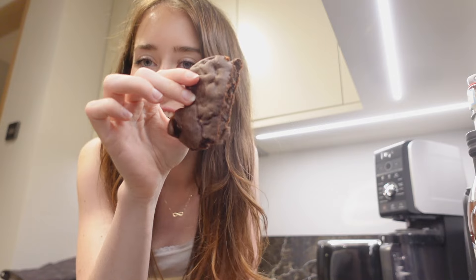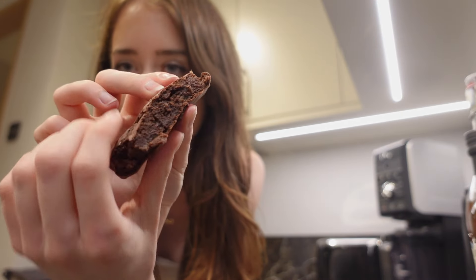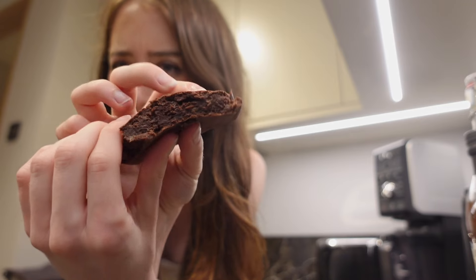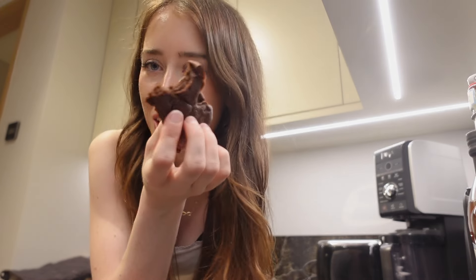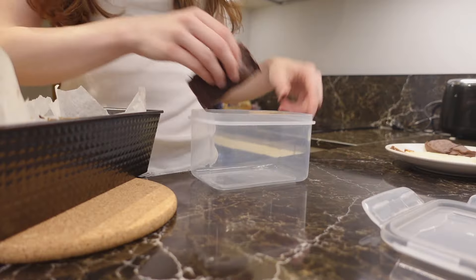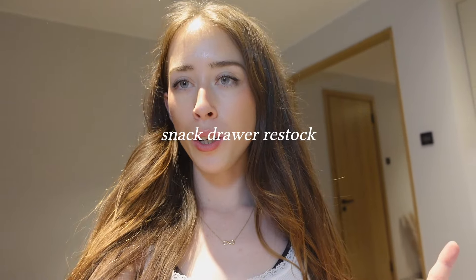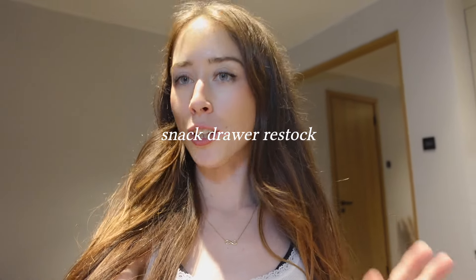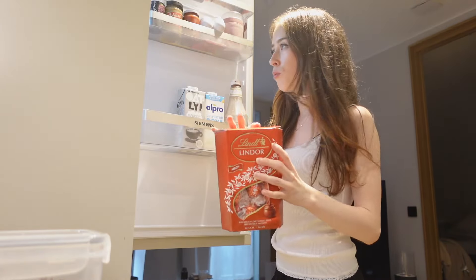The brownies actually turned out pretty good! They're not super soft on the inside but definitely not dry either — really good, with a bit of a banana taste from the banana. I'm now putting the brownies into a container for my snack drawer and reorganizing the fridge a little bit.